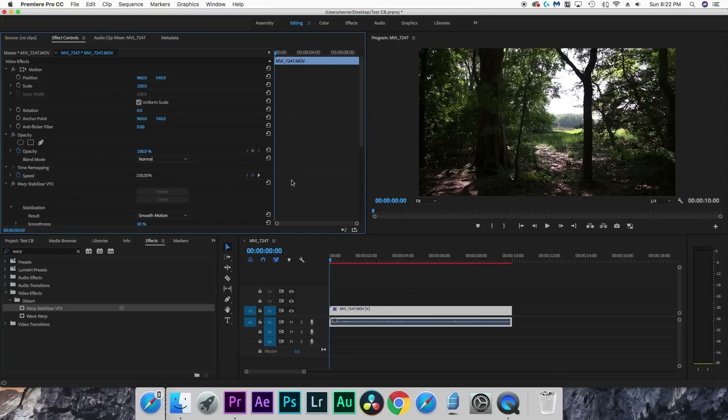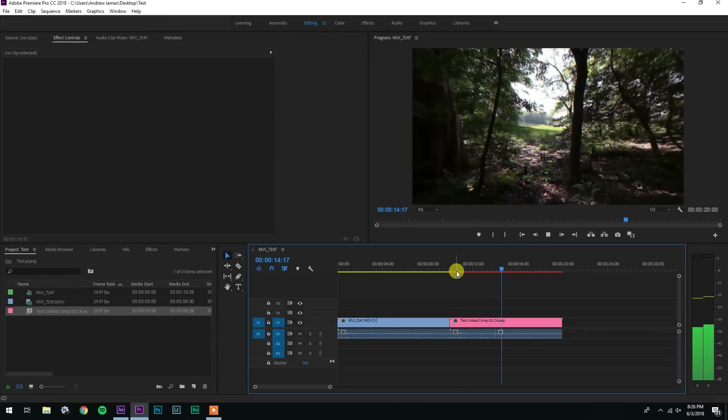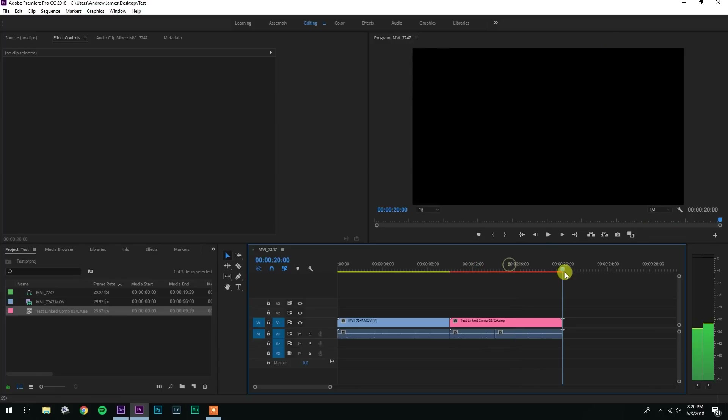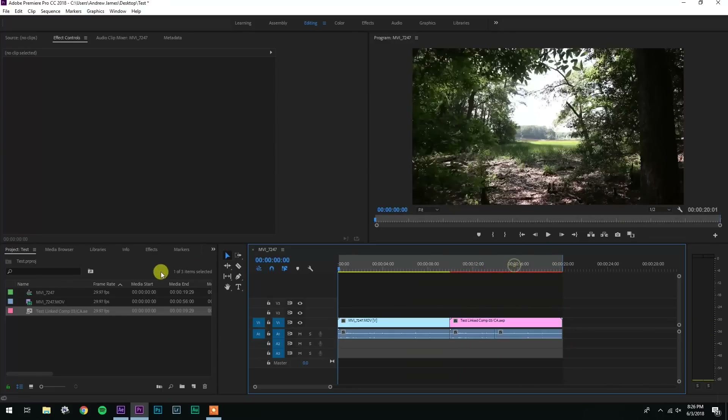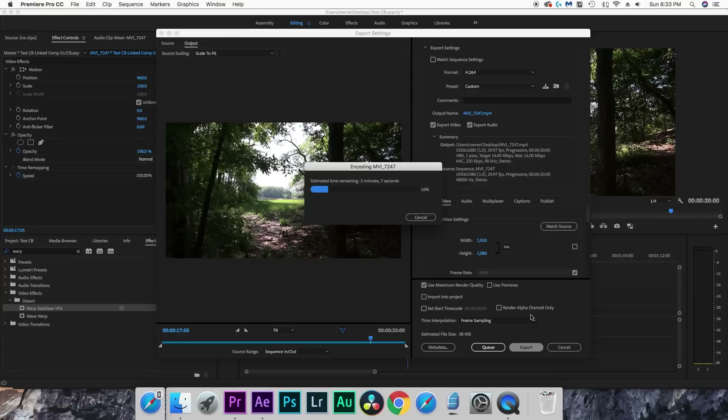For the final test I exported clips out of Premiere to see which was faster. I also added a linked composition with a transition to give Premiere a bit more to work with. My new computer exported the clip in forty-five seconds, and my old computer exported it in four minutes and fifty-four seconds.